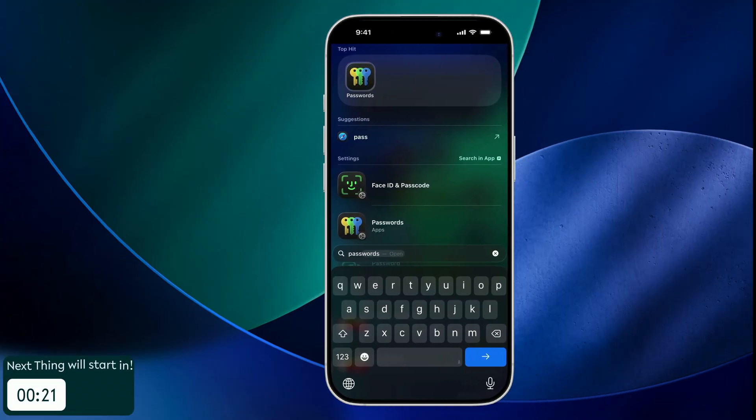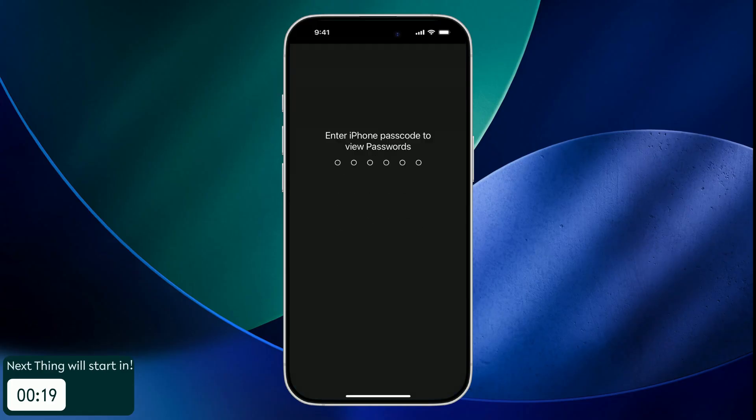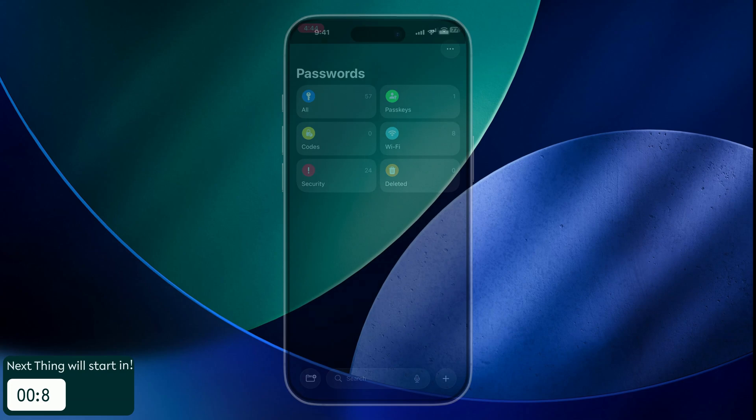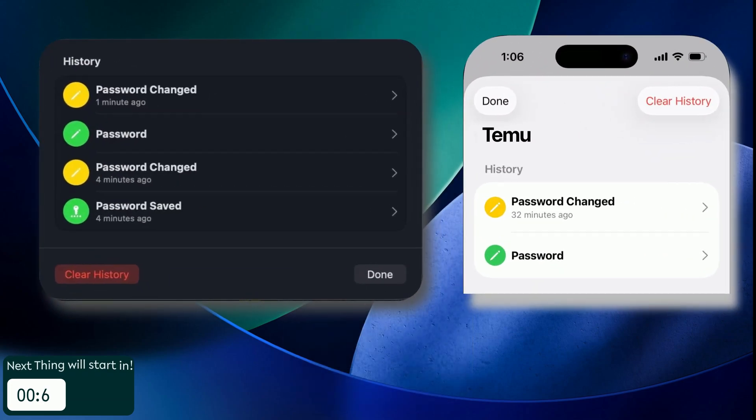Let's start where it matters most. Apple's built-in Passwords app doesn't receive any radical new features in iOS 26, but it comes with one extremely handy addition: password history. So if you change a stored password, the Passwords app will keep a record of it, which can prove incredibly helpful when reverting to an old login or for troubleshooting.